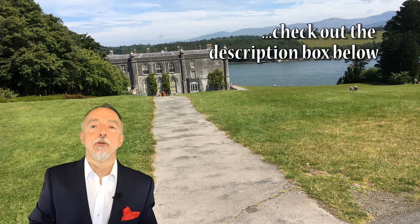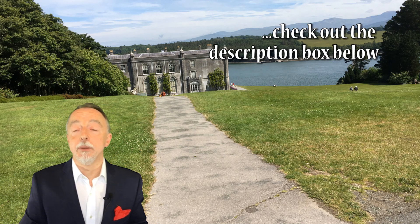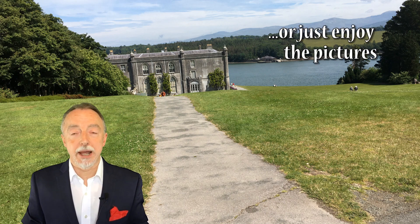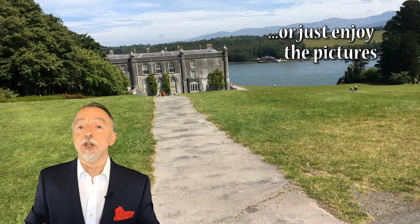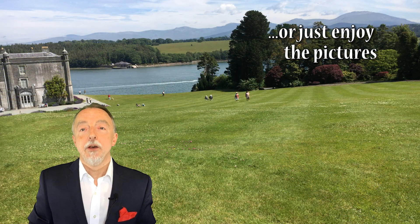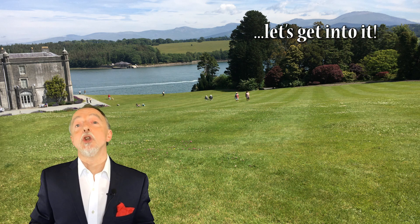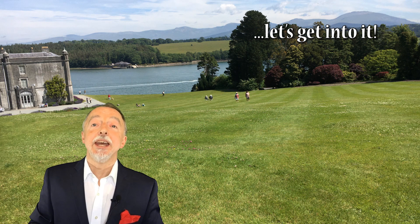You'll also find some links to other travel videos that may be relevant and worth considering. In the background, as I'm telling you about the place, you'll see some pictures to show you what's involved, what it looks like, and to help inform that decision as to whether you make a visit — or if you're just generally interested in this place, well this video is for you. Let's just get into it.